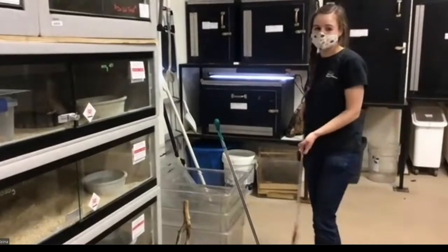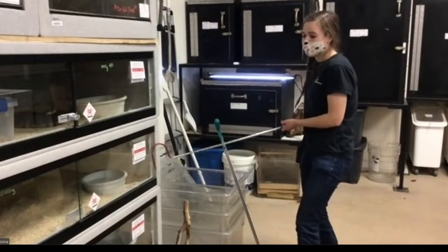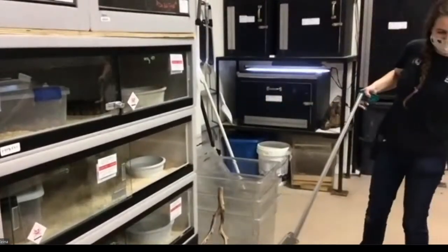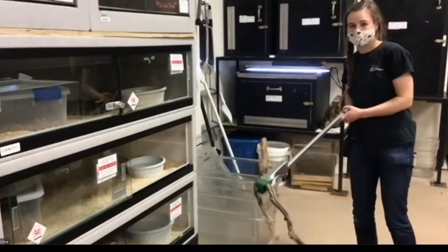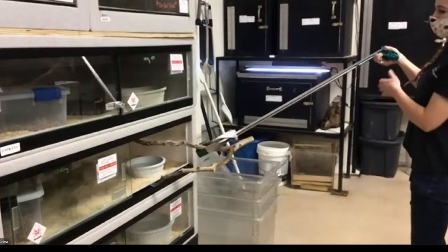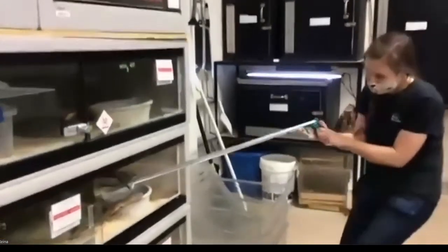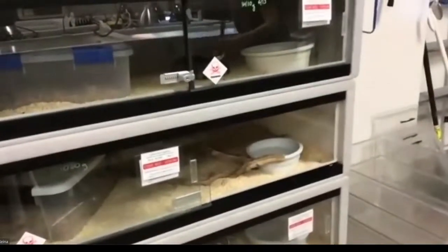Today we are going to give the copperhead something to smell. One of the best ways to do interesting enrichment is to think about the five senses — you might do something for them to look at, something new to taste, and this is something for him to smell. We have a stick covered in mouse scent — this copperhead's favorite food is mice, and there are some mouse hairs on there. We're going to put it in his enclosure and see if he wants to come out and smell it. He's in his humid hide right now, so he may decide he doesn't want to.